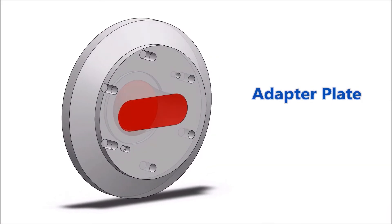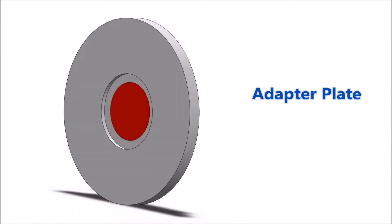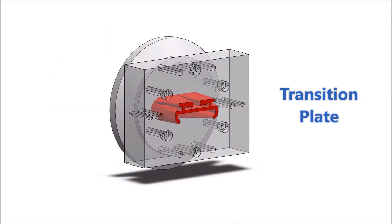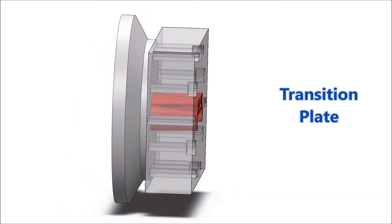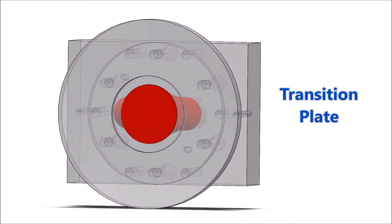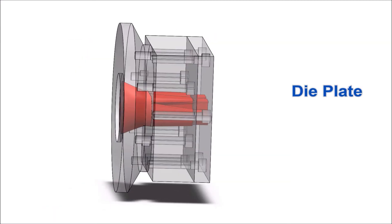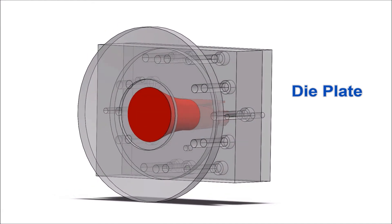The adapter plate or head lies closest to the extruder and assists the flow of plastic from the screen pack and breaker plate into generic shapes such as oblong, bow tie and rectangular. Next is the middle transition plate or plates, where the plastic flow is separated into different sections using ribs and is presented to the final plate. The die plate or face plate is the exit plate and is responsible for shaping the plastic into its desired profile by considering all post-extrusion effects through its design.